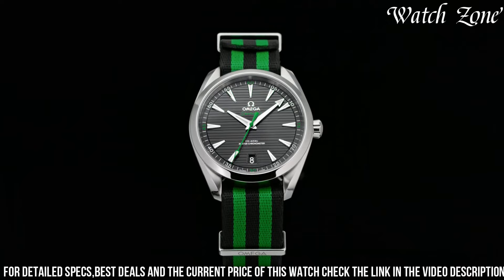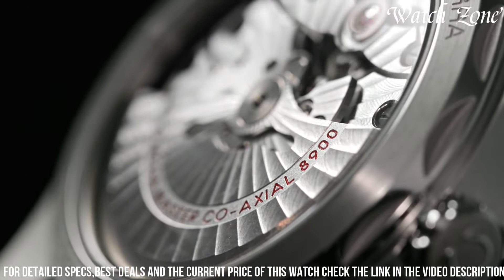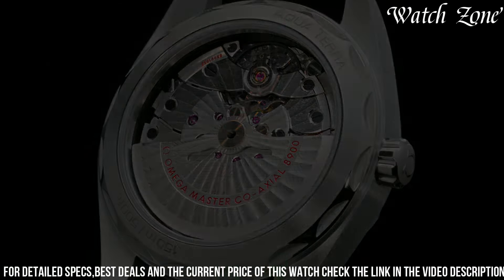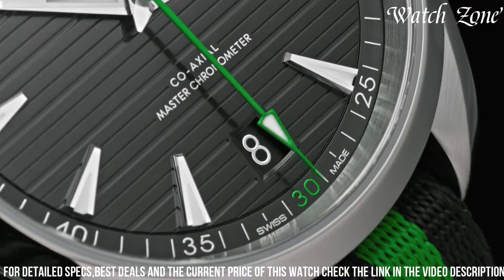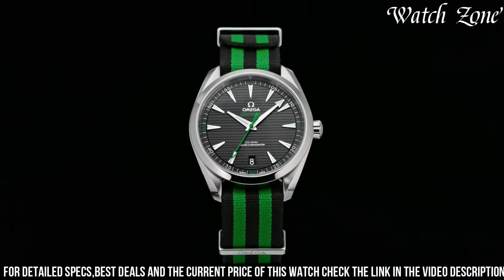With a water resistance of up to 150 meters, it is suitable for various water activities. The date display adds convenience, while the transparent case back allows you to admire the intricate inner workings. This is the perfect choice for those who seek a timepiece that effortlessly combines style and functionality.